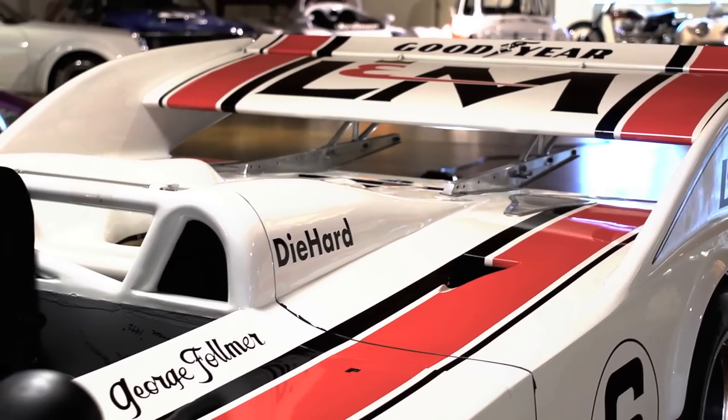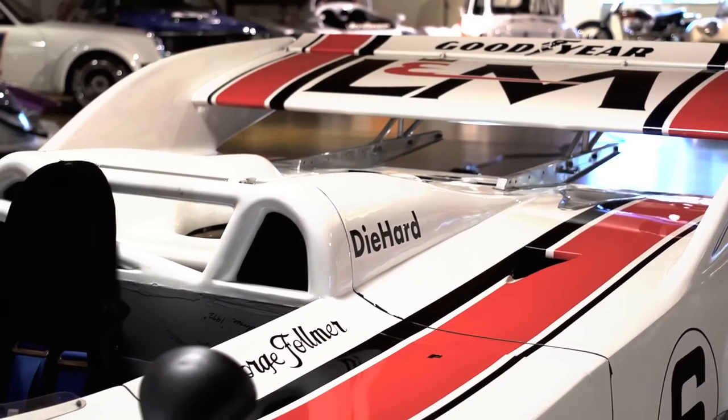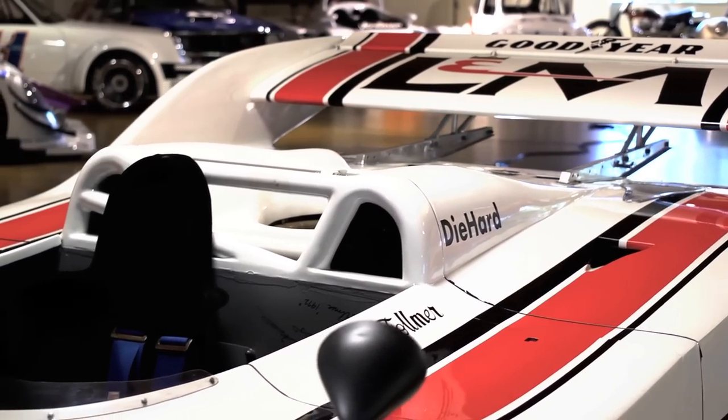Watching George Follmer lap the field in this thing when I was a kid, you're like, wow. And then you're reading the specs and say, okay, the car weighs less than 2,000 pounds, and if you crank the turbo boost up, it's got over 1,000 horsepower. You don't have to be great at math to figure out that thing moves. The guys who strapped themselves into these cars really deserve anybody's respect.